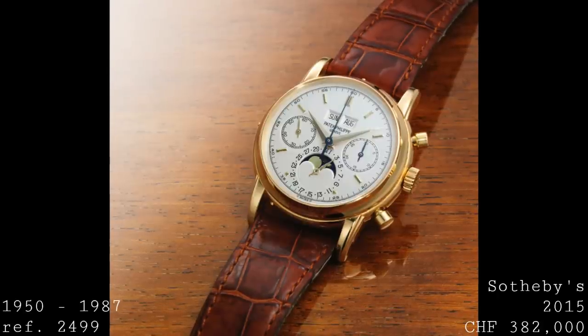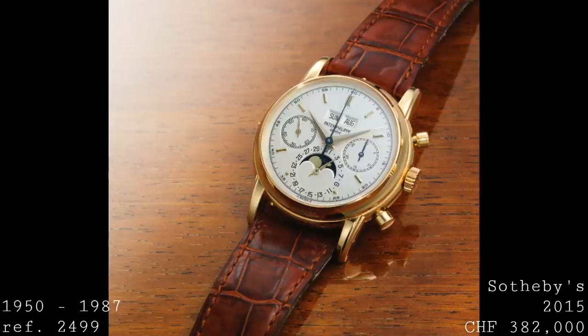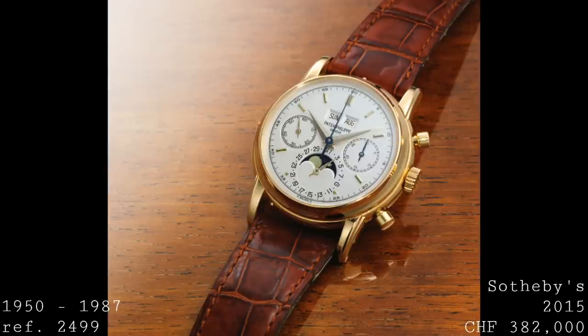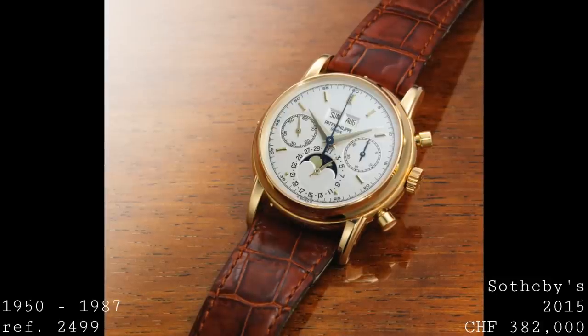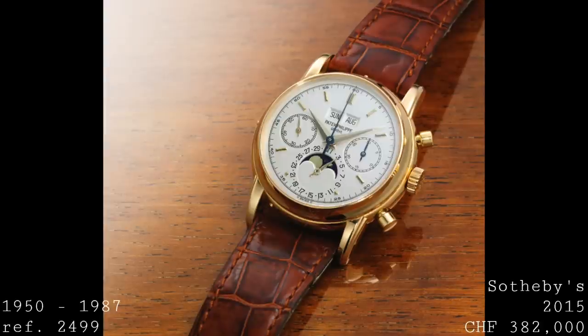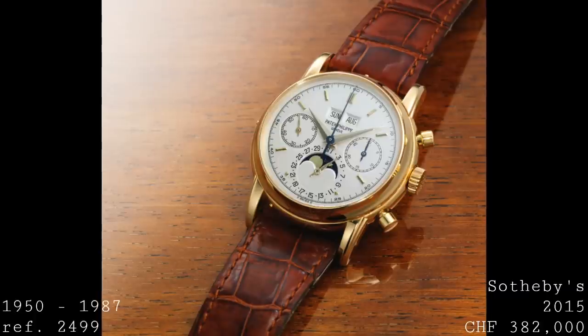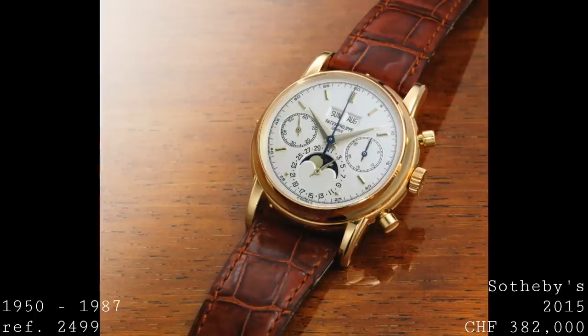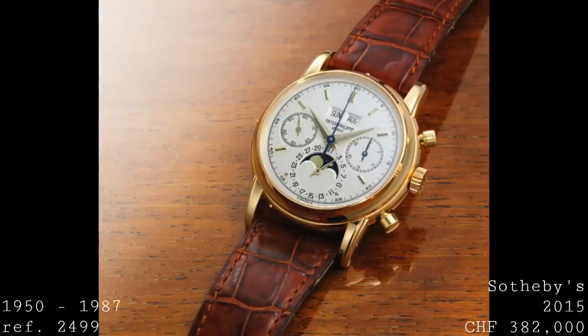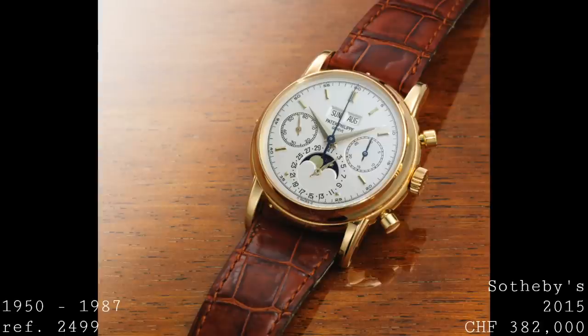The 2499 shared the same movement as the 1518 since they overlapped in production, so there was no innovation in that sense. However, the case changed very profoundly — becoming much more rounded and luxurious, with ridged lugs which have been maintained in the Patek line to the present day in some form. The first generation of the 2499 — one of four generations — maintained many elements of its predecessor.